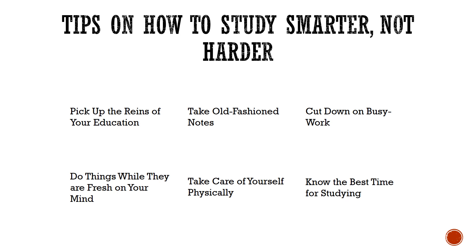Take care of yourself physically. Studying without physical exercise will only wear you down, and you can't study as smart as you want when your body is exhausted.